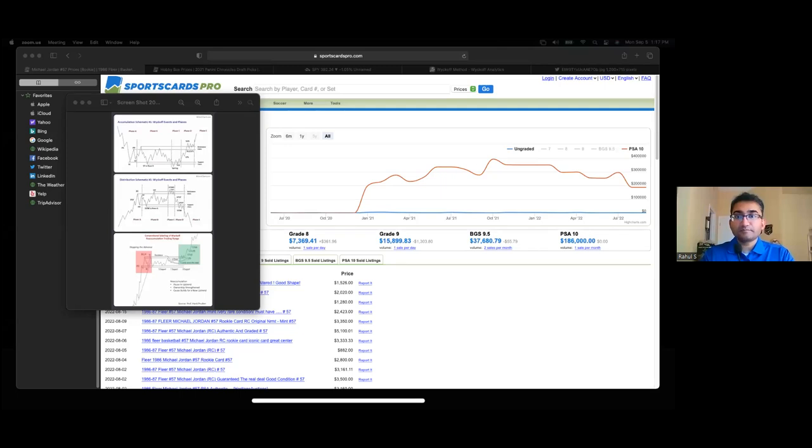Here are the three different accumulation and distribution phases. This would be like the peak of emotion — this is distribution, when the big boys are distributing to us. You don't really want to make entry during distribution.